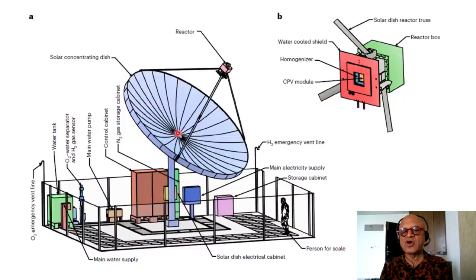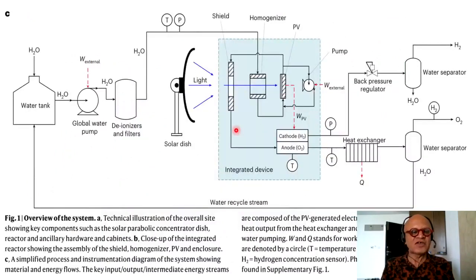Key components include main electricity supply, storage cabinet, H2 vent line, water tank, O2 water separator, H2 gas sensor, main water pump, control cabinet, N2 storage cabinet, solar dish reactor truss, reactor box, water-cooled shield, homogenizer, and CPV concentrated photovoltaic module. This is the overview of the system — a technical illustration of the overall site showing key components such as the solar parabolic concentrator or dish reactor and ancillary hardware and cabinets.